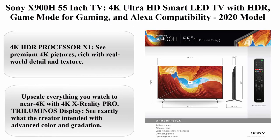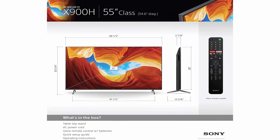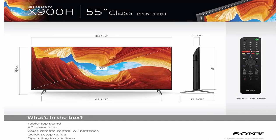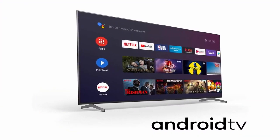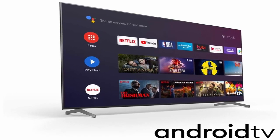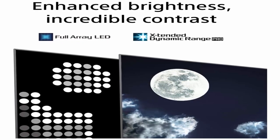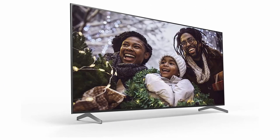Top 10: Sony X950H 55-inch TV, 4K Ultra HD Smart LED TV with HDR, game mode for gaming, and Alexa compatibility. 2020 model. 4K HDR Processor X1 — see premium 4K pictures, rich with real-world detail and texture. Upscale everything you watch to near 4K with 4K X-Reality PRO. Triluminos display — see exactly what the creator intended with advanced color and gradation. Full array LED with local dimming — brighter highlights and detailed dark scenes with realistic contrast enhanced by extended dynamic range.